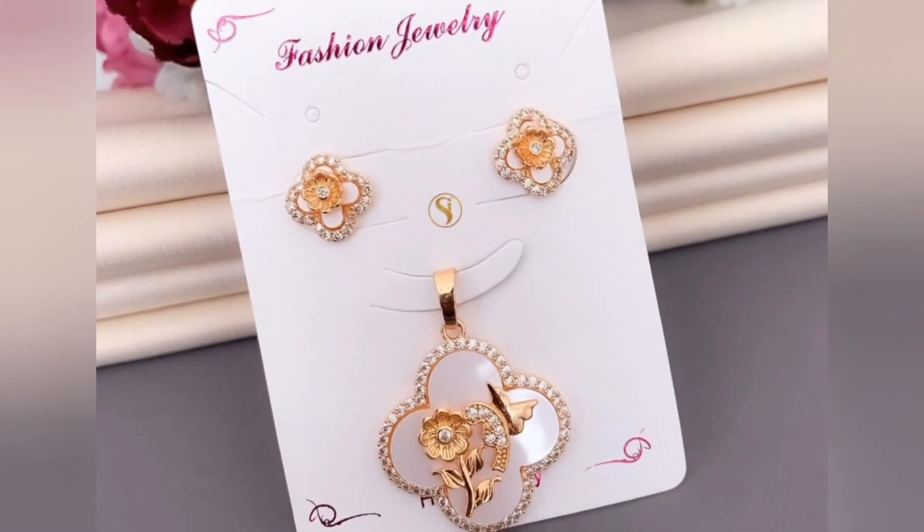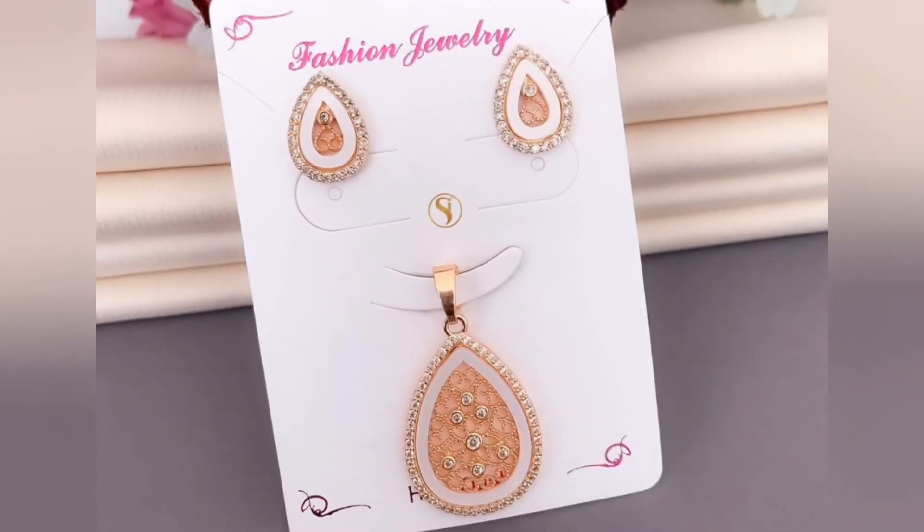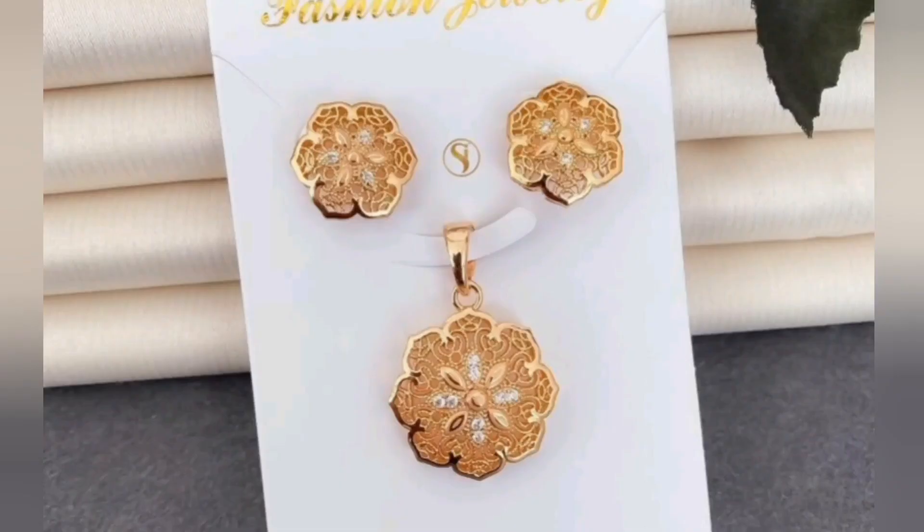Whether you're drawn to the intricacy of a floral-inspired design or the simplicity of a modern geometric shape, our rose gold pendant set design collection offers a range of options to suit every style and occasion.